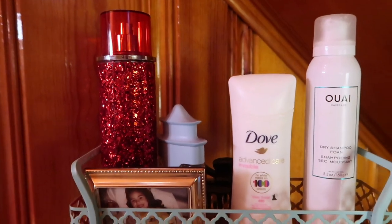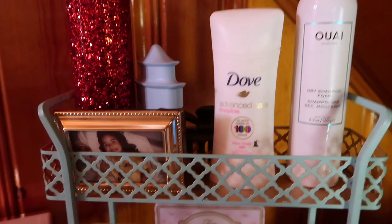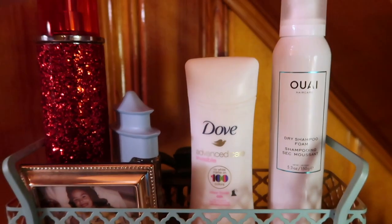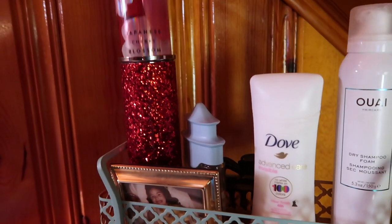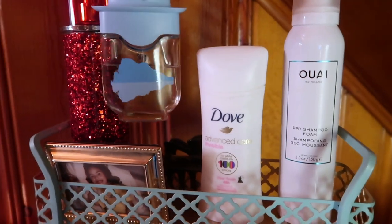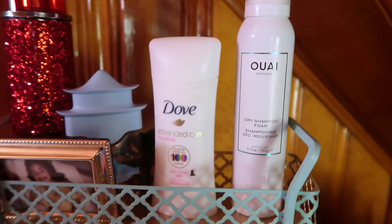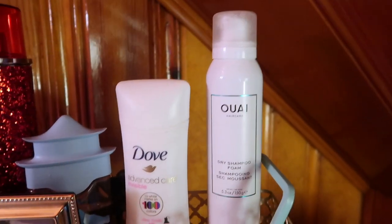Up on my top shelf I have the boring hygiene supplies, along with a picture of myself. I have a body spray — the Japanese Cherry Blossom spray from Bath & Body Works. I have my favorite perfume, the Haiku perfume from Avon. I have my deodorant, and then I have a dry shampoo.